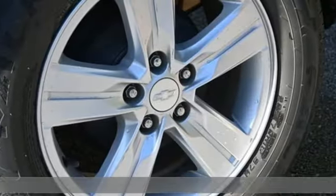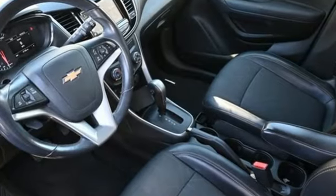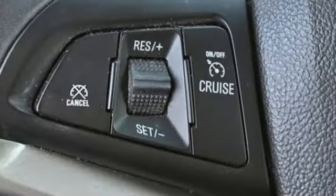It comes with great features you love: automatic transmission, manual tilting steering column, Bluetooth streaming audio, and manual telescoping steering column.